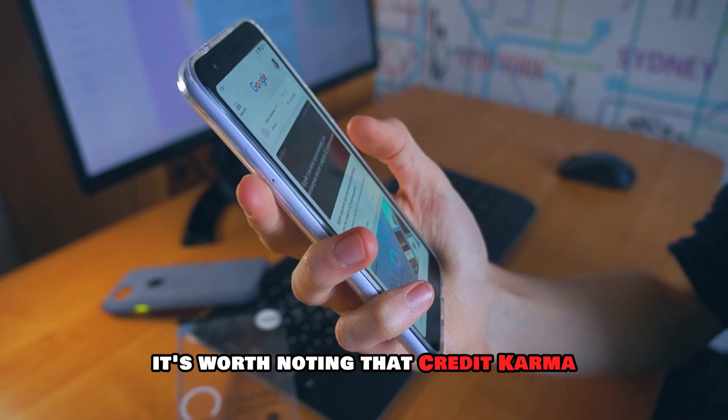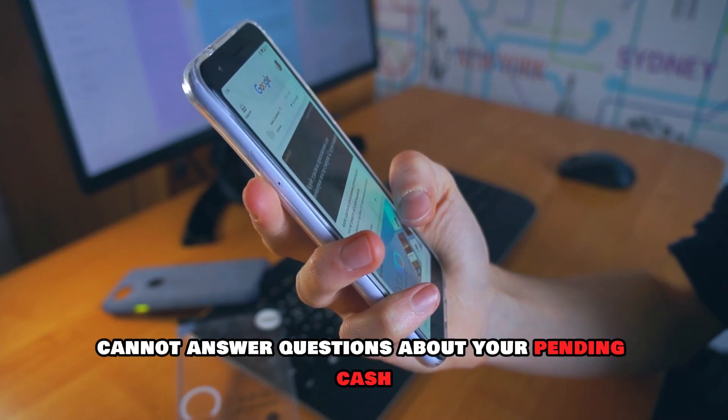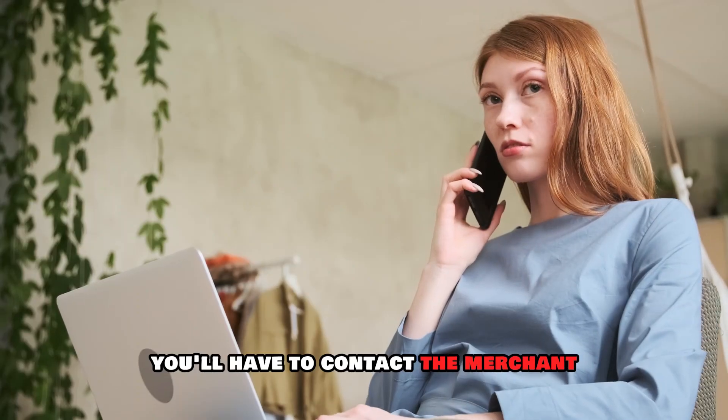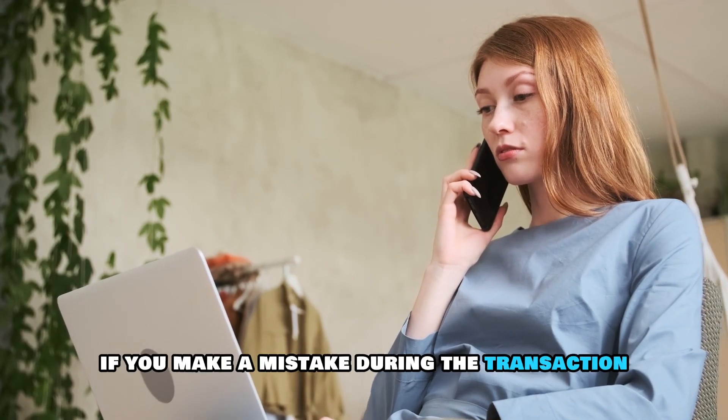It's worth noting that Credit Karma cannot answer questions about your pending cash deposits. Therefore, you'll have to contact the merchant if you make a mistake during the transaction.